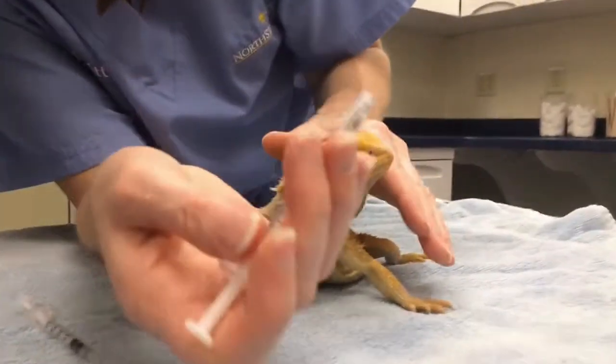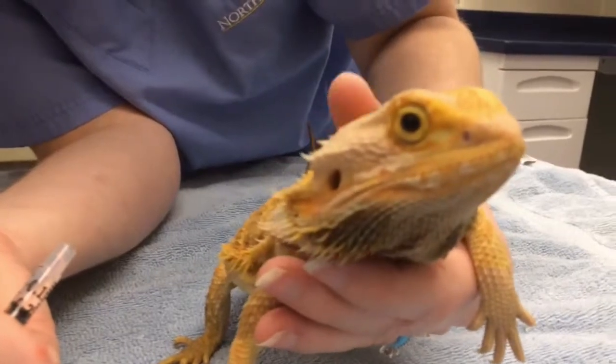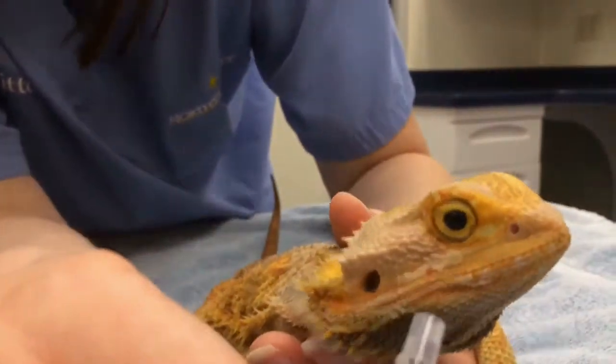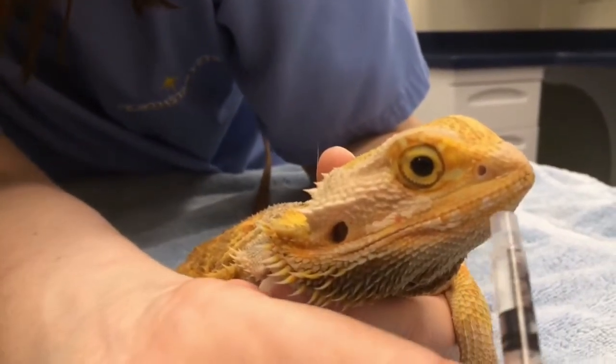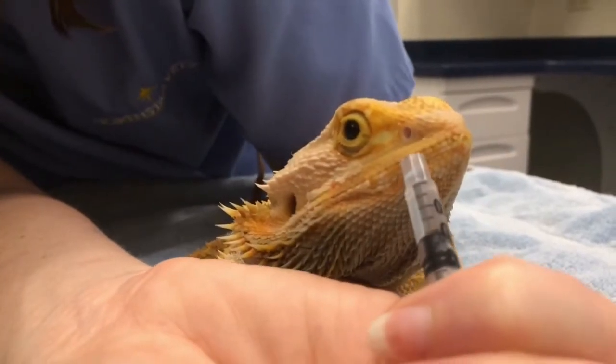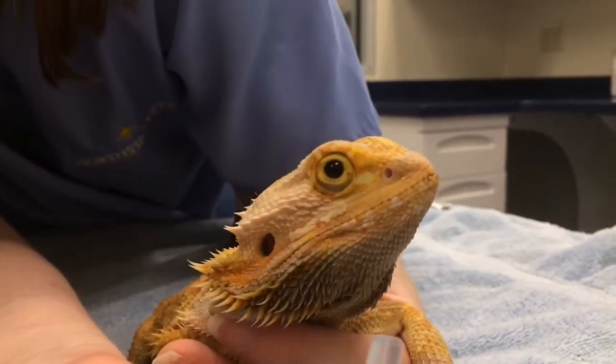When giving the oral medication you can gently put your hand on the chest and on the back region of the body. This will just help support the body as you do a syringe feeding. You can rub your syringe right along the lip area and they'll open, and you give little bits at a time.